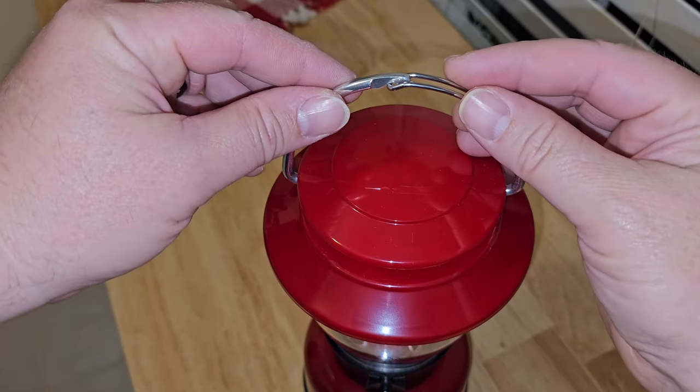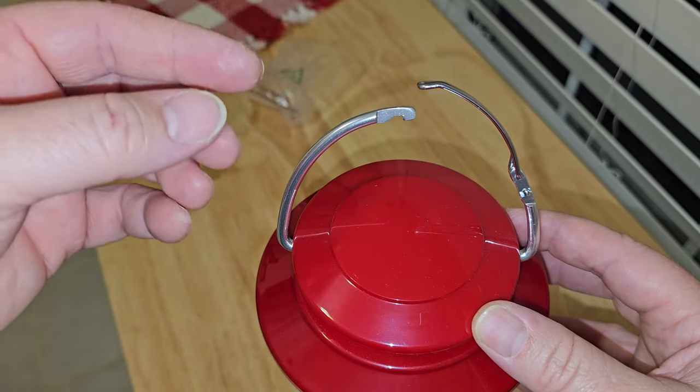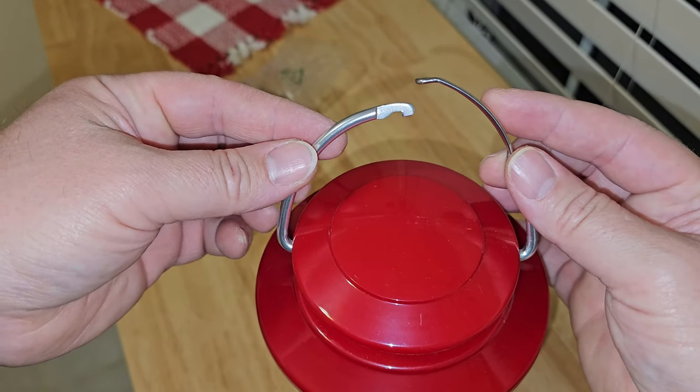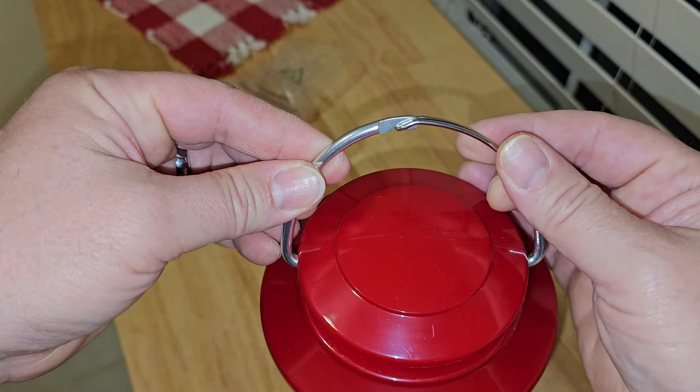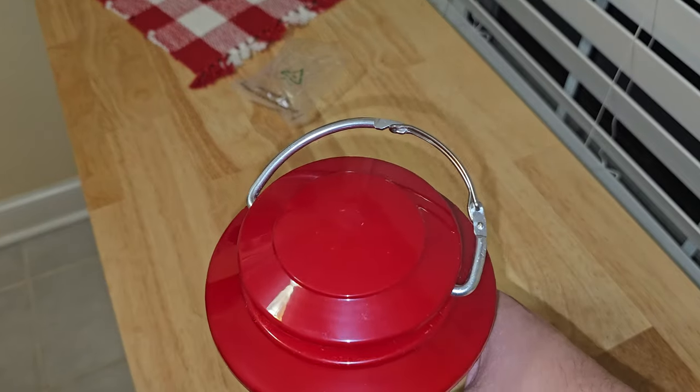Another feature I love about these lanterns — on both of them — is this right here. If you have a loop that's sewn into your tent, you can undo this part, stick it through there, and hook it right back. And it's like that on both of these lanterns.